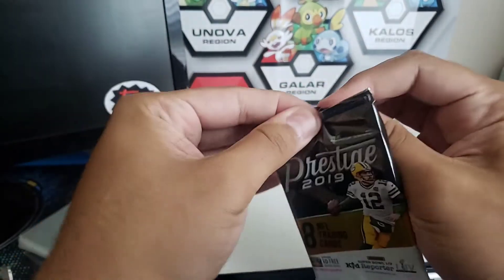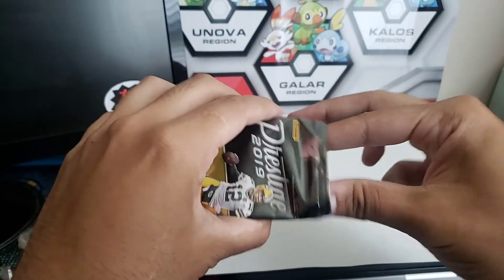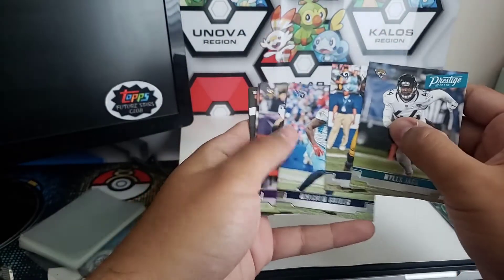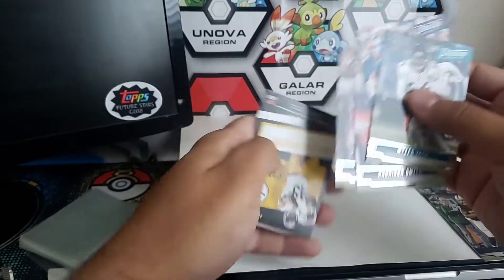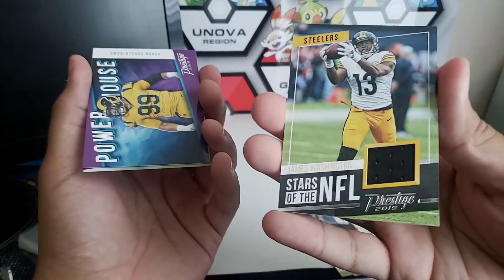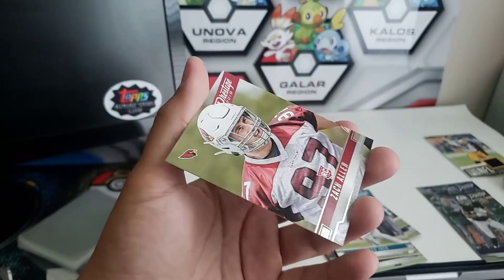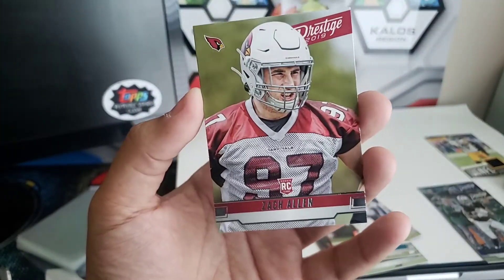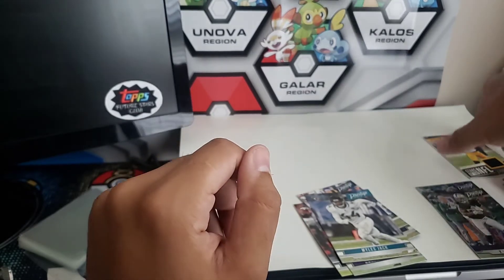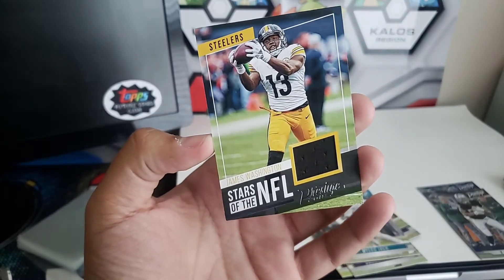Will this be the one? The last pack. Miles Jack, Aaron Donald, Malcolm Butler — who has also left the Titans — Harrison Smith, Derrick Wolf. Here we go — James Washington memorabilia! Also got an Aaron Donald Powerhouse, and our final card of the opening: Zach Allen rookie card. So we got a couple core rookies, some really nice inserts, and I hope the memorabilia would be better but it's always cool to have a piece of a player's uniform.